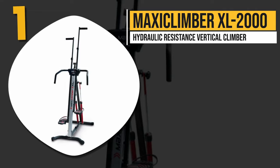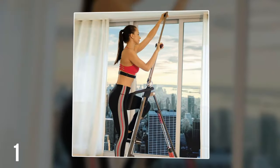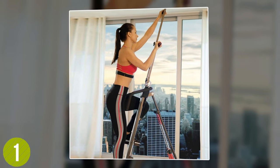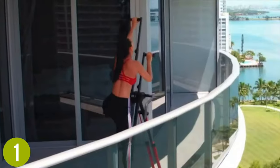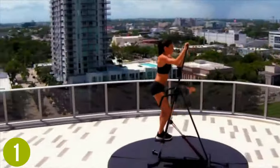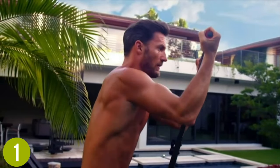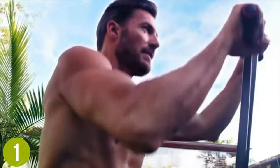Number 1: Maxi Climber XL2000 Hydraulic Resistance Vertical Climber. The Maxi Climber XL2000 is an upgraded design of the original Maxi Climber and comes with a redesigned aluminum mainframe fitted alongside a roller mechanism. It comes with a mobile device holder to keep your phone in place while you're working out and make use of the companion fitness app, which is available on Android and iOS. It has a hydraulic system that has 12 levels of resistance, all of which are bi-directional and provide for a full body workout routine.